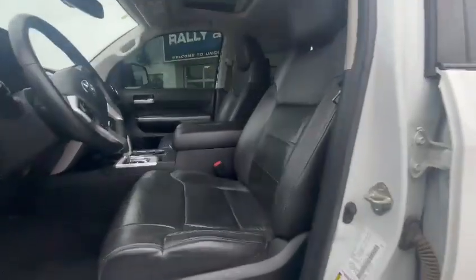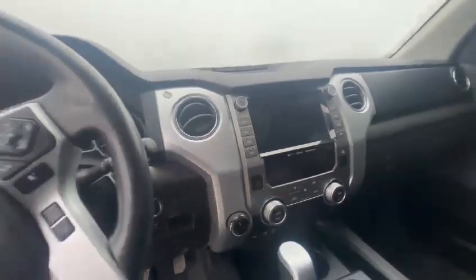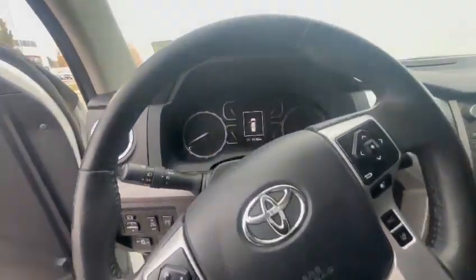Coming inside, you have keyless entry, black leather interior with the power seats, and a sunroof up top. Touchscreen media, Apple CarPlay, Android Auto, and cruise control as well.